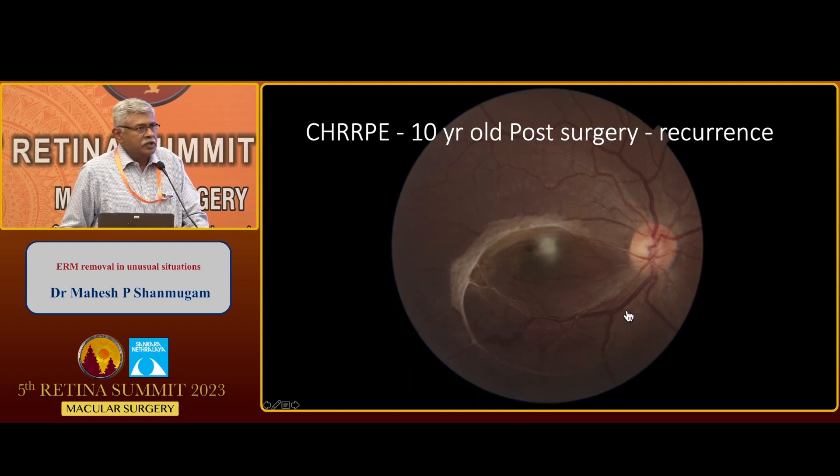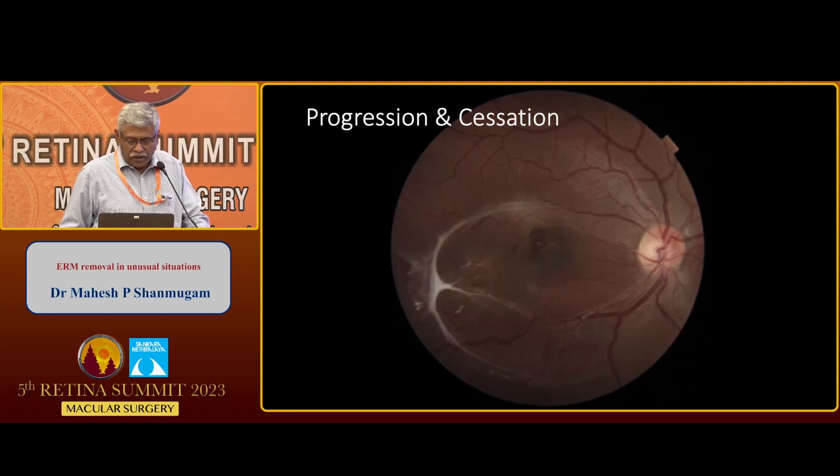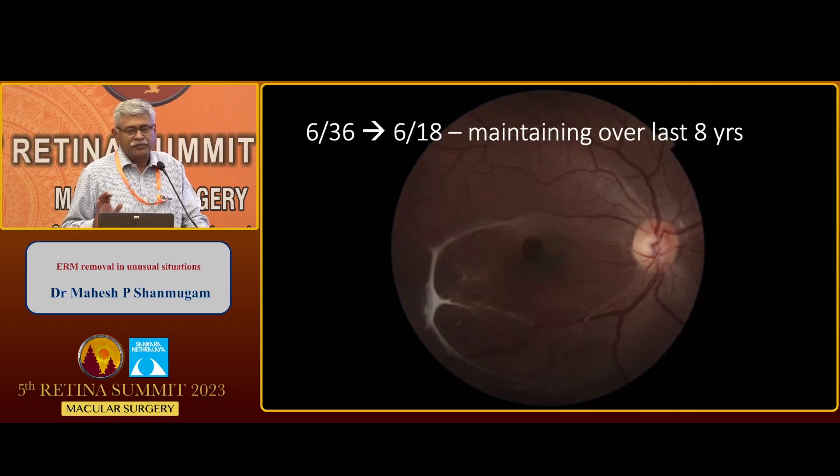This is a bugbear of doing ERM removal in CHRRP. This is a 10-year-old child where I did the surgery, and the child developed a recurrence of the ERM. Post-resurgery for the recurrent ERM, there was still more proliferation of the tissue. This time, I decided not to do anything, and this tissue matured over time and stopped worsening. This has been the same for the last eight years, and the child's vision improved from 6/36 to 6/18.